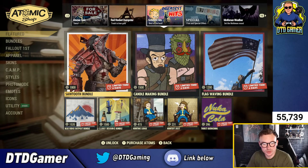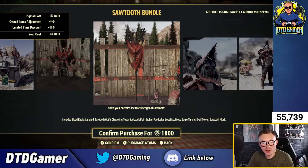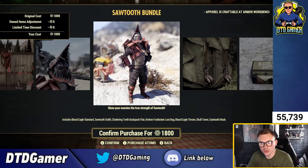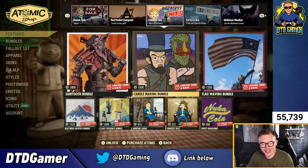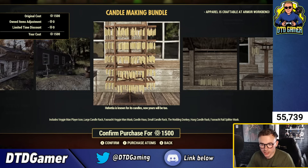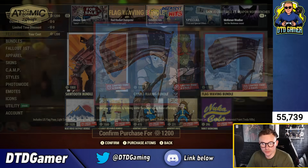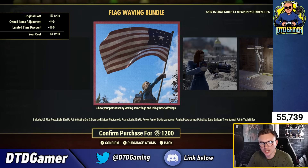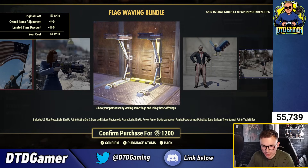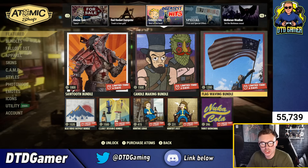In the Greatest Hits section, we've got the Sawtooth bundle — that's pretty cool at 1,800 atoms — including the prefab, chair, flag, and a really cool outfit. There's also the Candle Making bundle with the Veggie Man player icon, large candle rack, Faschnat Veggie Mask, candle house, small candle rack, nodding donkey bung candle rack, and the Faschnat Rail Splitter outfit. Plus the Flag Waving bundle with the US flag pose, Light Mode paint for the Gatling Plasma, Stars and Stripes photo mode frame, Light Mode power armor station, American Patriot power armor paint set, Eagle Balloon, and Tricentennial TESLA rifle.